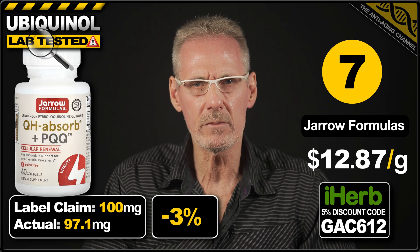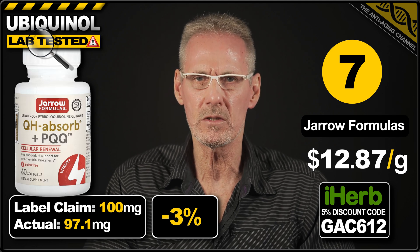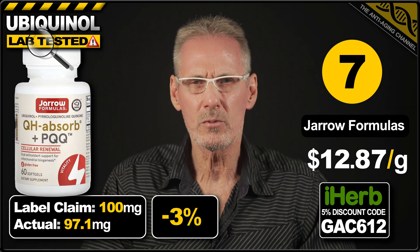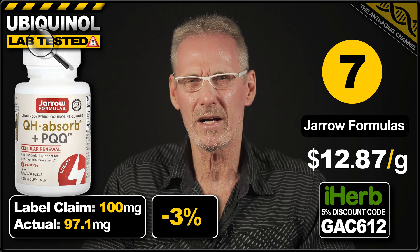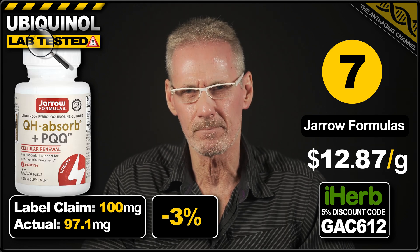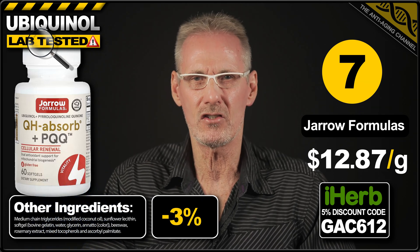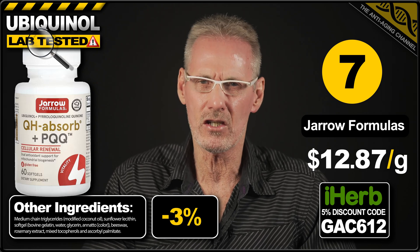In fact, I always recommend that anyone taking a daily ubiquinol supplement also takes between 10 to 20mg of PQQ daily in order to maximize benefits. Having said that, this product, although of high quality, is in my opinion still a little bit overpriced when compared to the cost of purchasing ubiquinol and PQQ separately. Lastly, this product is not suitable for vegans or vegetarians, as the softgels contain gelatin. However, none of the additional ingredients present give me any cause for concern.